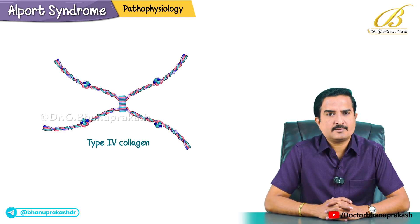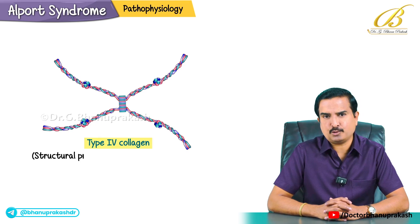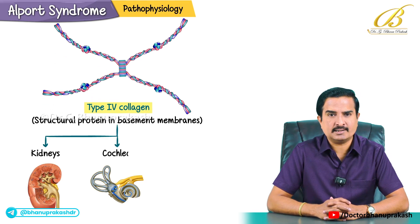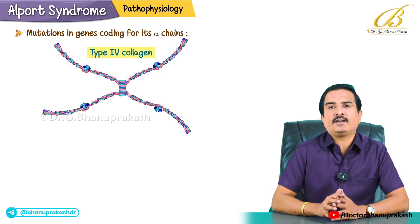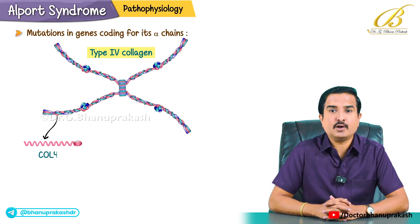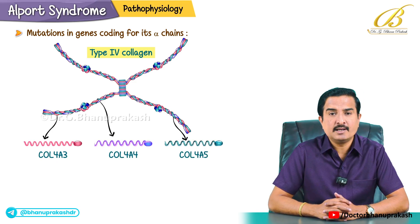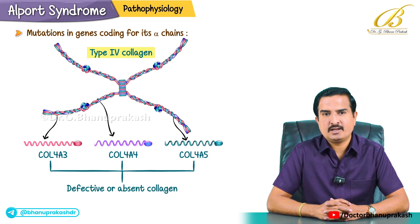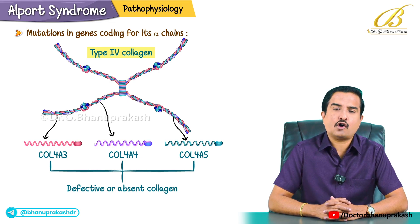Now the most important component is pathophysiology. Type 4 collagen is an important structural protein in the basement membrane of three important areas: kidneys, cochlea and the eye. Whenever there is a mutation in the genes coding for its alpha chains — COL4A3, COL4A4 and COL4A5 — these mutations lead to defective or absent collagen.